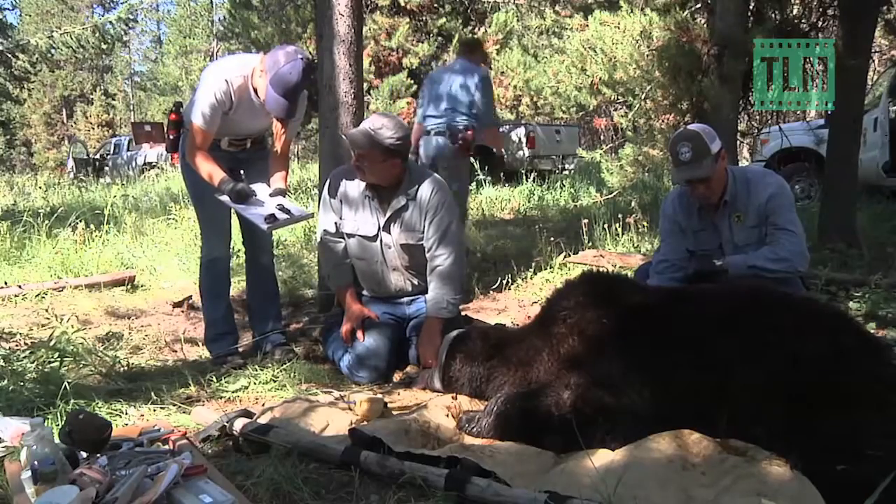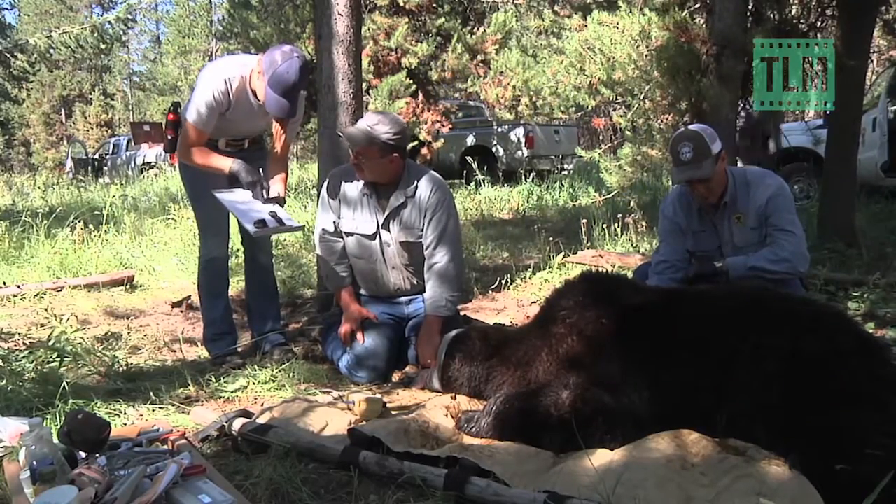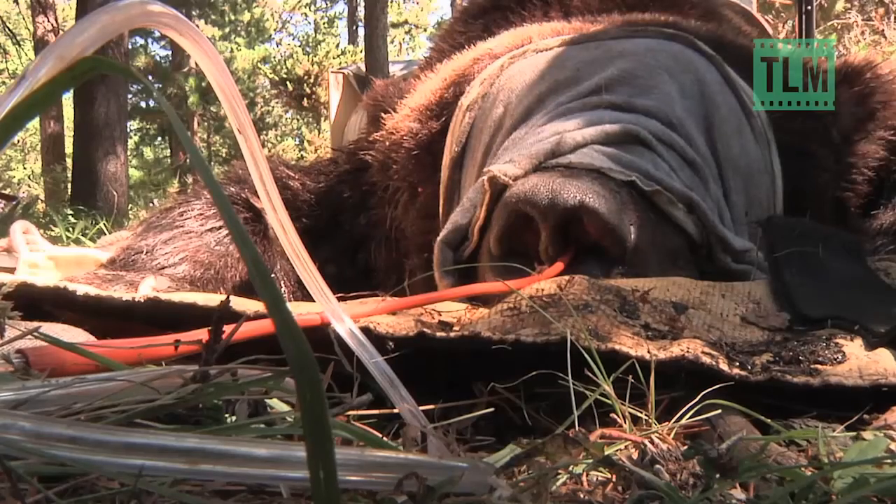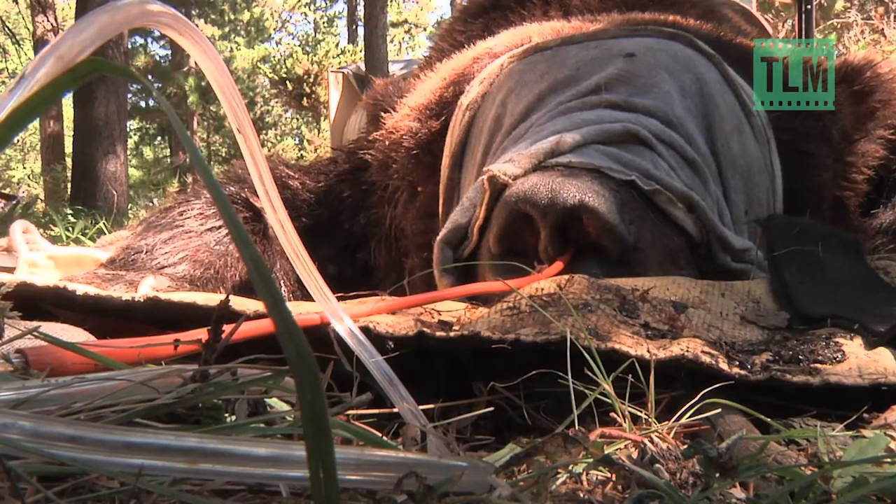Pulse is 93. Two decades of research go into that recovery, most of it done on a mat in the woods. The bear is stable with an extra hit of oxygen when the work begins.